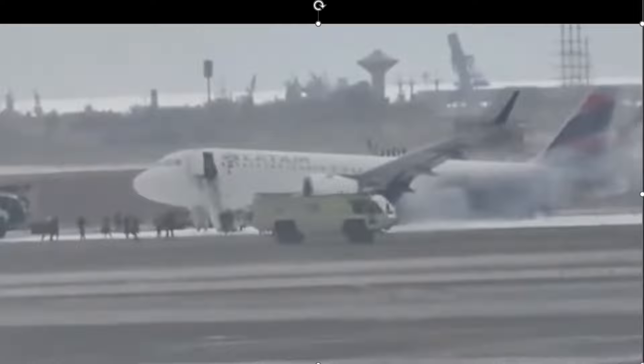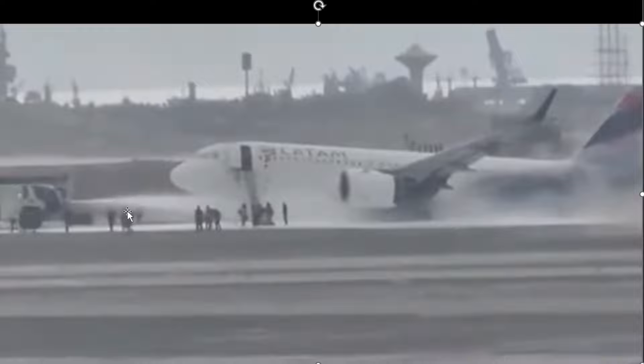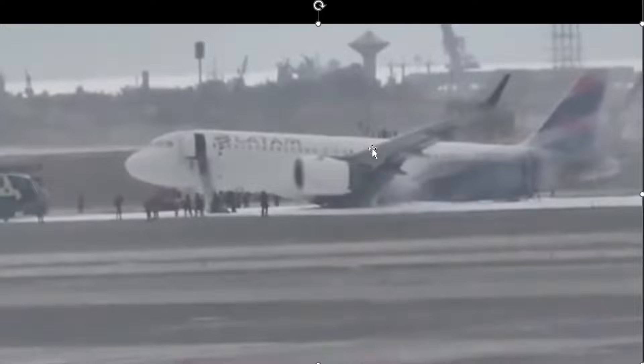Here they are responding. This vehicle looks like it's going to respond back to the accident with the firefighters. And then this ARF vehicle here is going to go ahead and take care of that fire, use foam, and also protect the passengers that are evacuating. There were no injuries, thank goodness, from this aircraft — this Airbus A320.